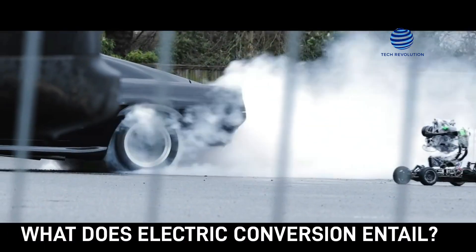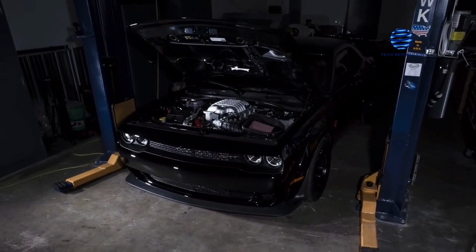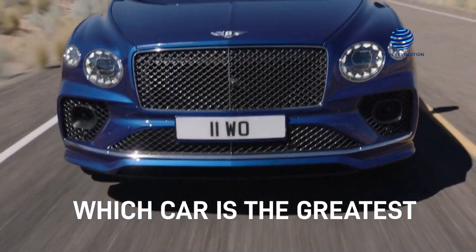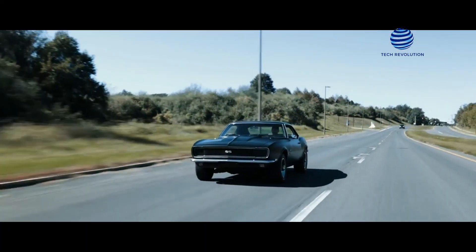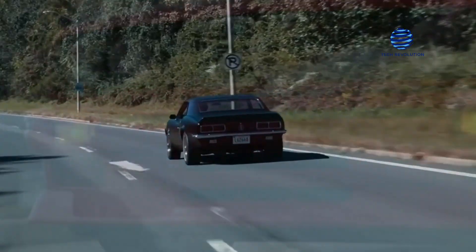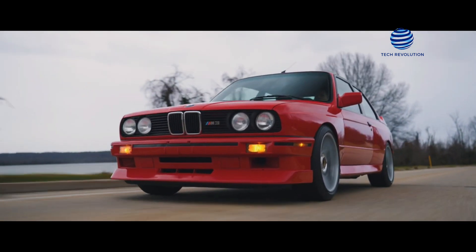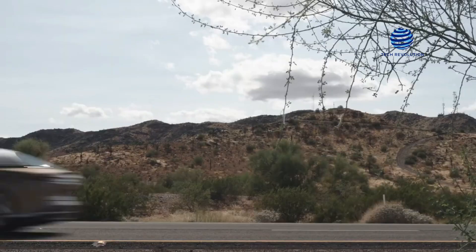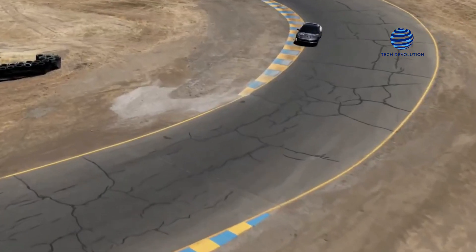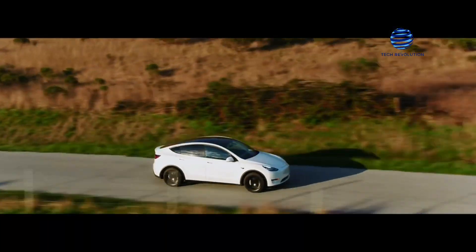Electric conversion involves removing a vehicle's internal combustion engine and replacing it with an electric motor, as well as a large bank of batteries. The best car to convert to an electric vehicle is an older model that is compact and lightweight. They are simple to convert because of the smaller motor requirements, and they're more efficient than larger vehicles. Electric motors transmit 100% power instantly, eliminating the need for many gears. Hence, manual transmission vehicles are preferred, and the transmissions are fixed to supply consistent power.